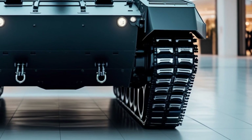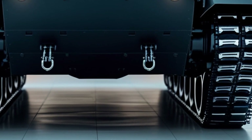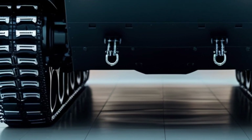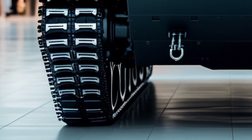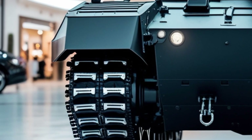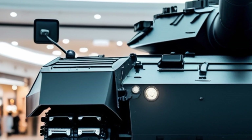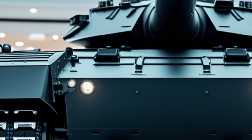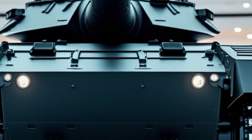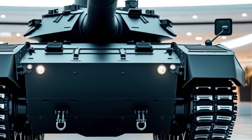Crew safety and situational awareness have been significantly improved. The interior features blast-proof seats, automated fire suppression systems, and augmented reality displays for each crew member. High-definition 360-degree cameras provide a real-time view of the tank's surroundings, reducing blind spots and enabling coordinated maneuvers with support units. The T-26 is operated by a three-person crew but can be remotely piloted if necessary, providing flexible deployment options in high-risk zones.